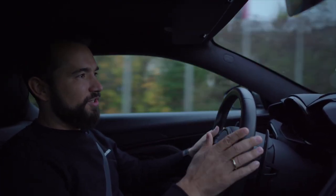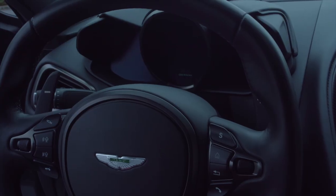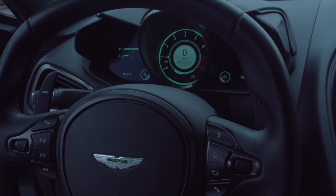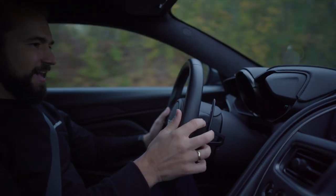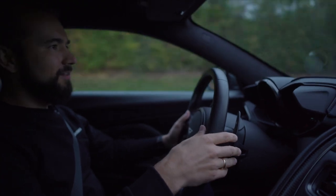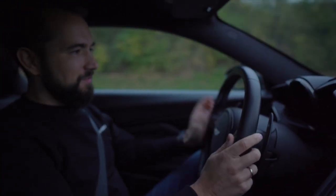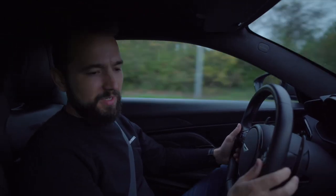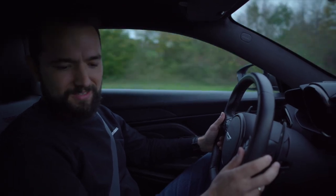Was mir auch direkt auffällt am Tacho: die Tankanzeige und die Temperaturanzeige und allgemein die Darstellung erinnert mich sehr an BMW. Das heißt, wir haben hier die Anzeigen wie bei BMW und die ganzen Bedien-Sachen sind sehr Mercedes.